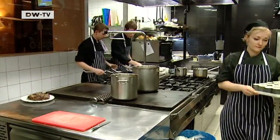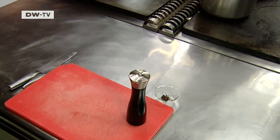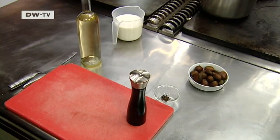Gabor Kovac is the restaurant's young head chef. "First, I'll be making a cream of chestnut soup. The main course will be a shoulder of goat with stuffed peppers. For the soup, you need pepper, cloves, white wine, milk, and chestnuts."